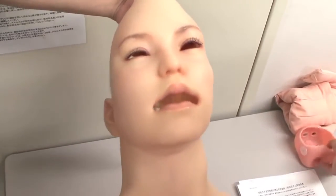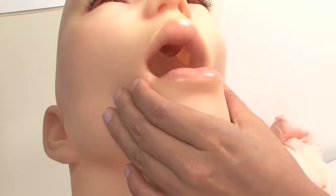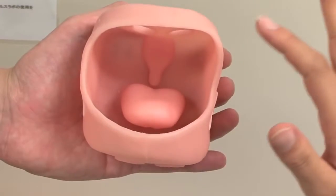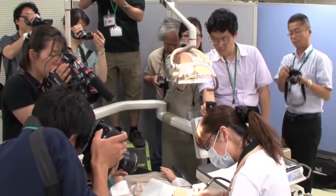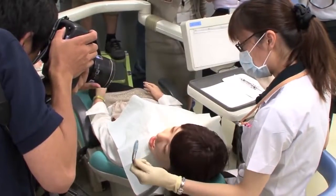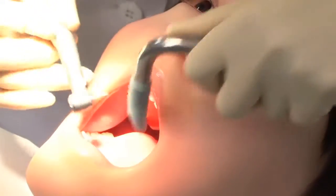The main features of the new robot are a silicone skin and mouth lining by Orient Industry, a maker of love dolls. The tongue and arms each have two degrees of freedom, and the robot overall has ten, enabling it to make natural movements like shaking its head and choking.